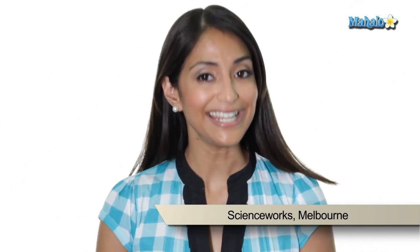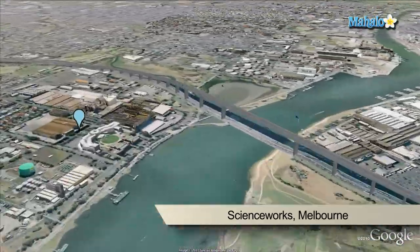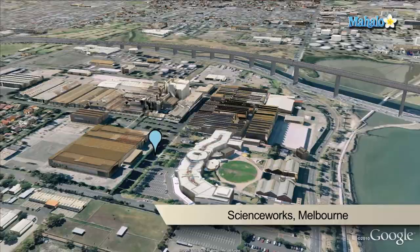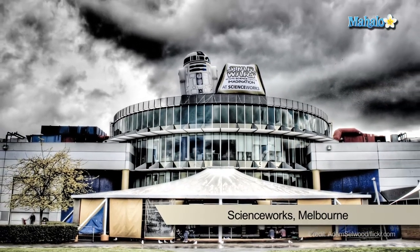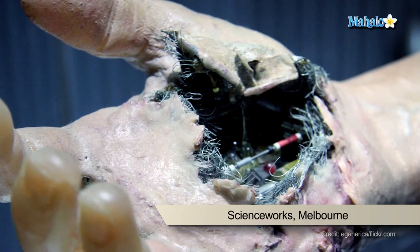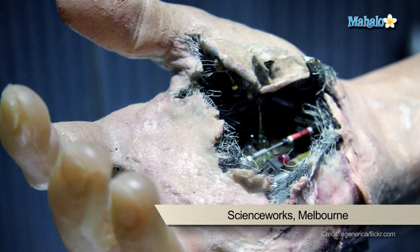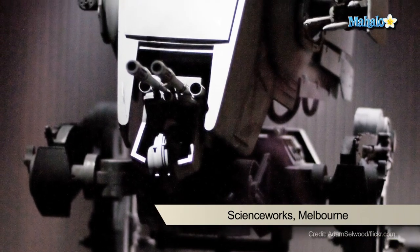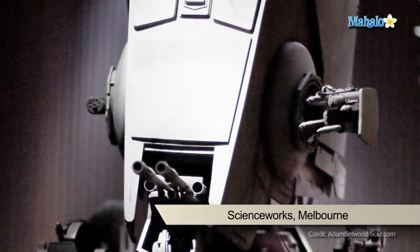ScienceWorks has a stunning range of themed exhibitions and interactive scientific displays. You can experience live demonstrations, informative tours, and plenty of hands-on activities for the kids. If your family's into sports, be sure to visit SportsWorks, featuring over 20 hands-on virtual experiences. You can also take the ultimate sporting challenge discovering your body's talents — perhaps as a wheelchair athlete, a soccer goalie, or even an extreme snowboarder. The Nitty Gritty Super City is built especially for 3 to 8 year olds and is a kid's own city to explore.